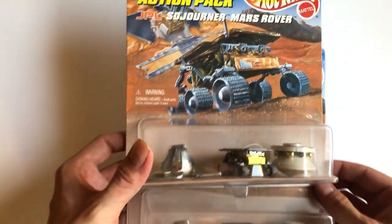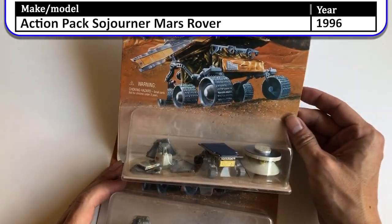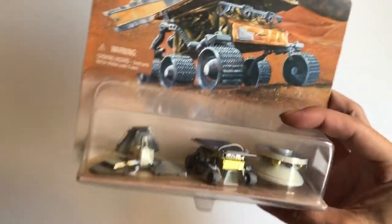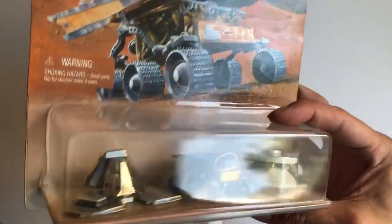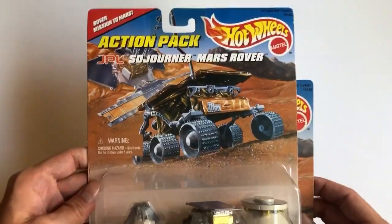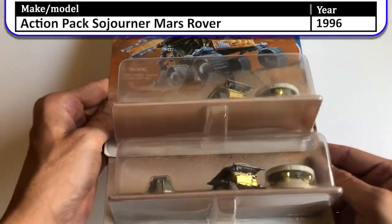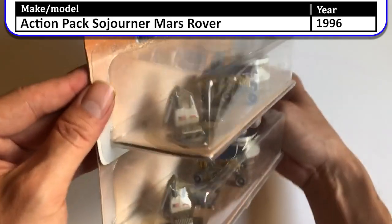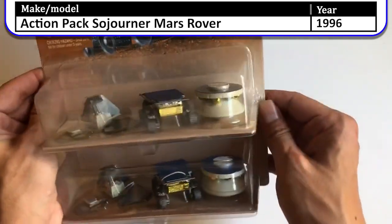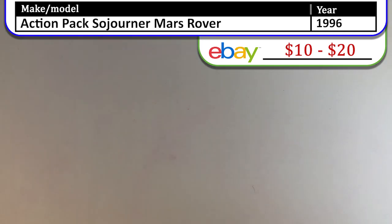Now these two are both the same — these are both the Mars rover landing sets. Let me see if these are dated; some of these were dated. Both are exactly the same — I thought one might be dated but no, they're just normal. Cool sets, definitely a different time in the world in 1997.